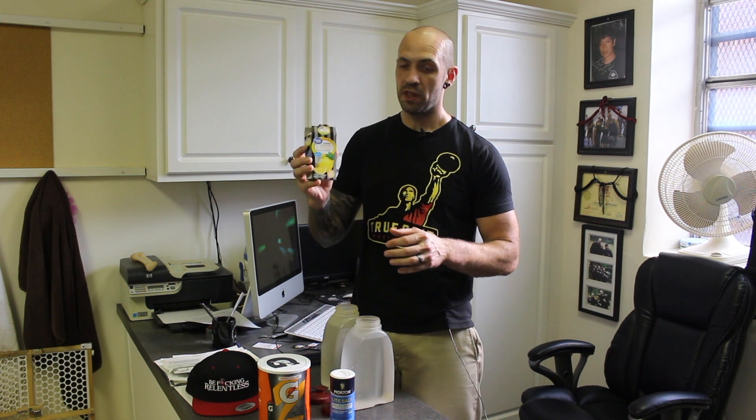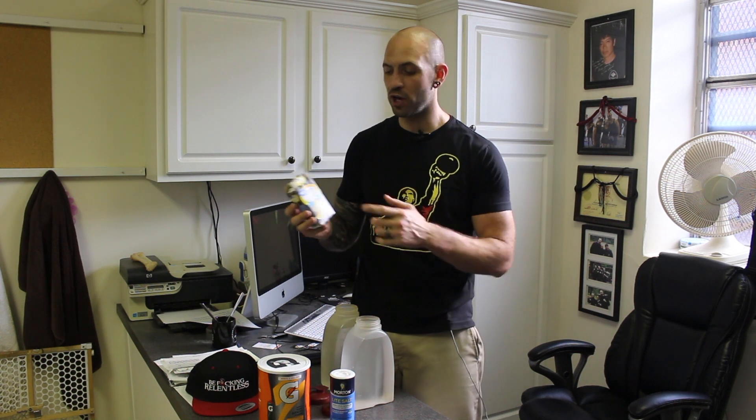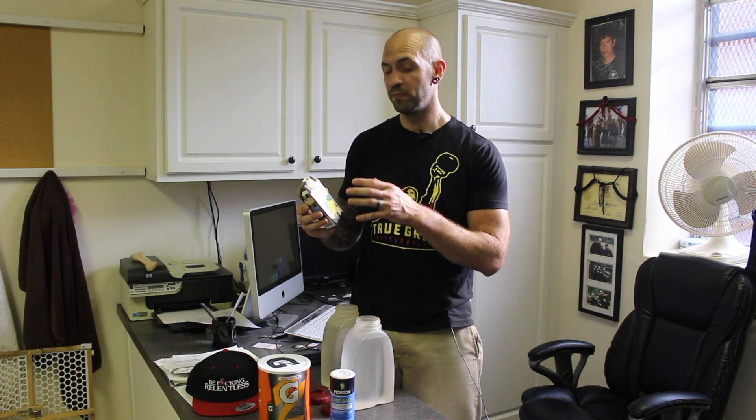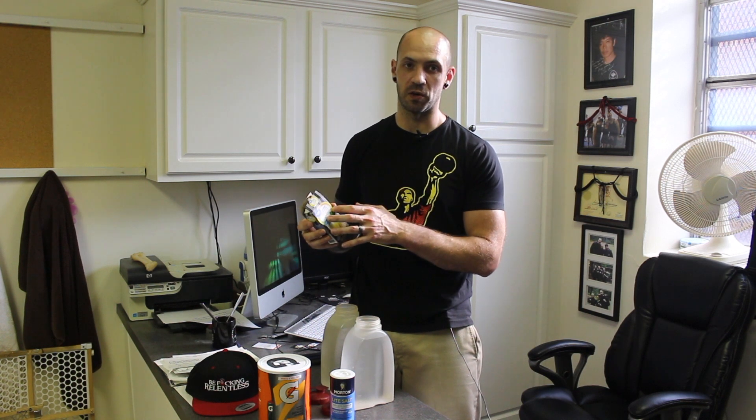You can use Crystal Light. I have these — they're from Walmart. Trader Joe's has their own brand, Harris Teeter, Wegmans, Kroger, Publix — everybody has their own brand of this stuff. It's all the same stuff. It's just lemonade. I get this one from Walmart because it also has electrolytes in it.